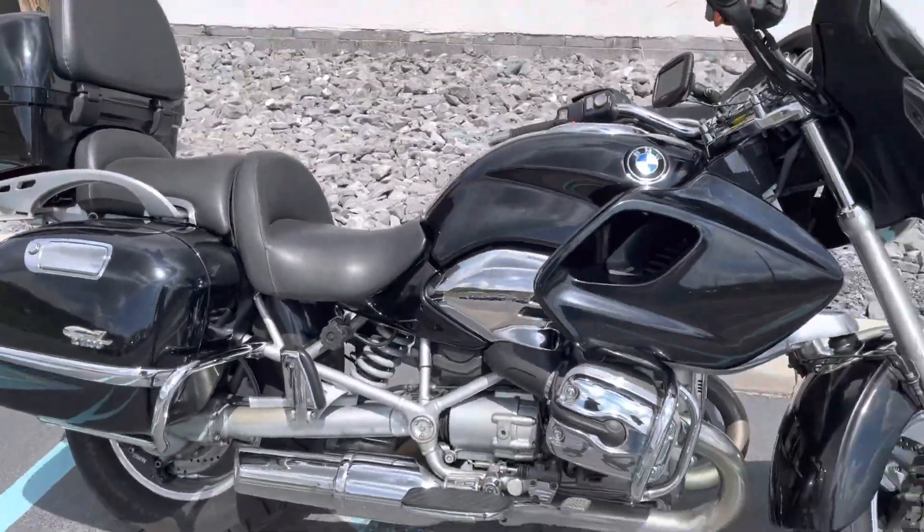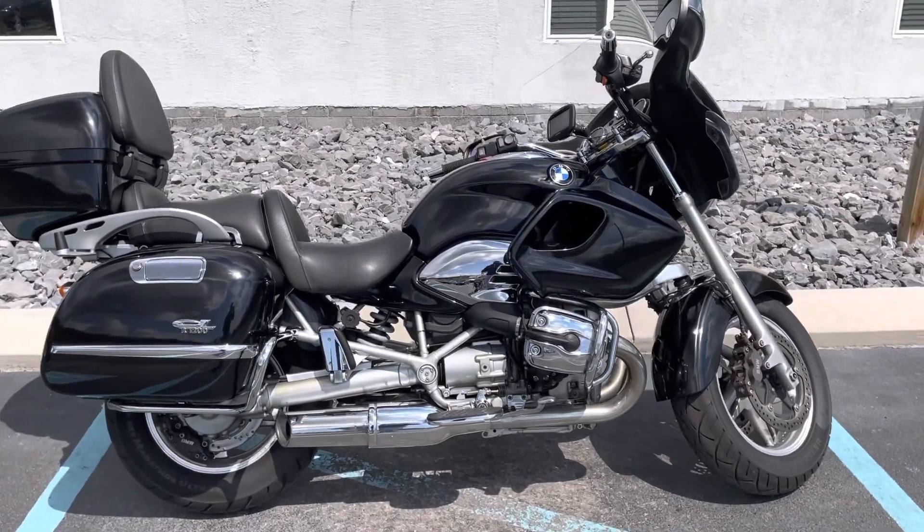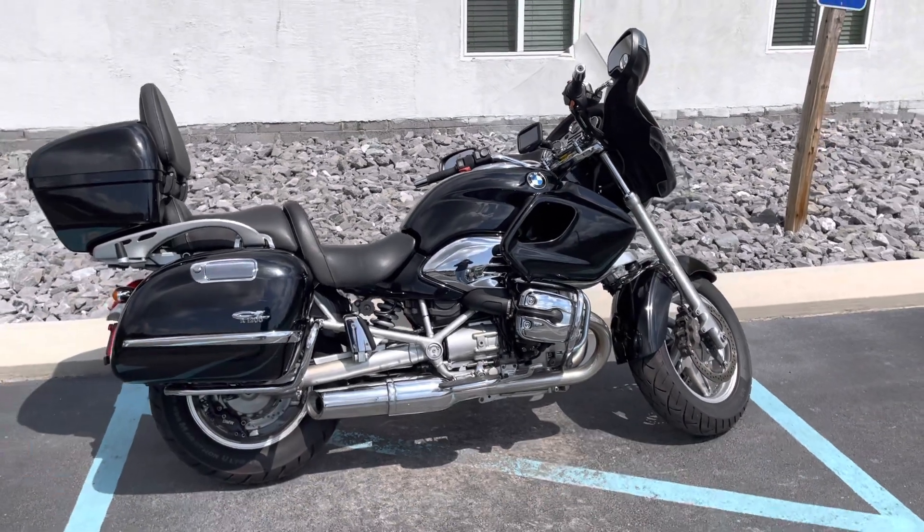It's a great bike. It has heated grips and cruise control. Give us a call today or email info@kisselmotorsports.com to schedule your test ride. Thank you.